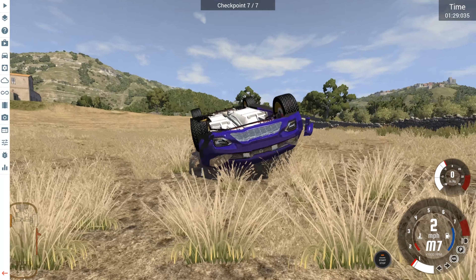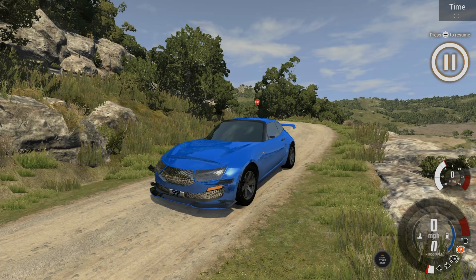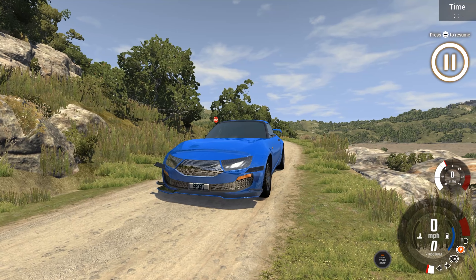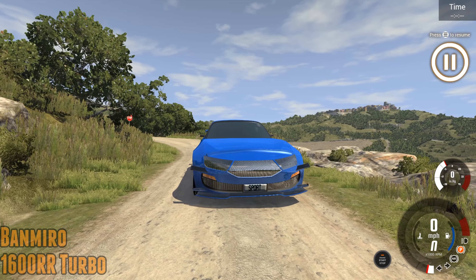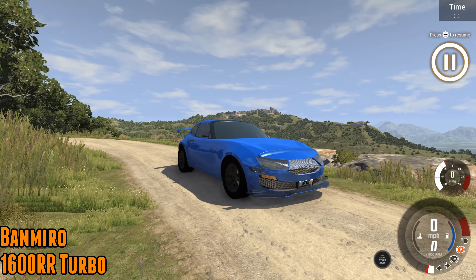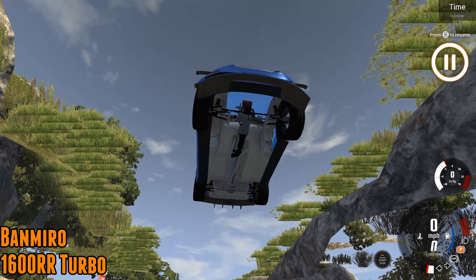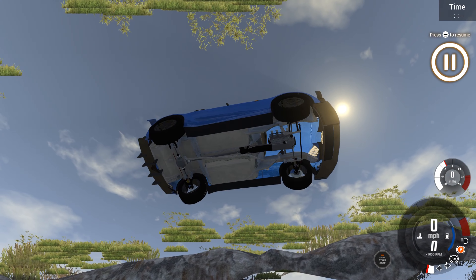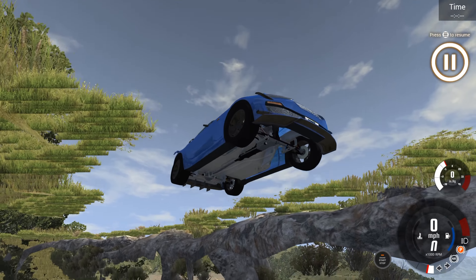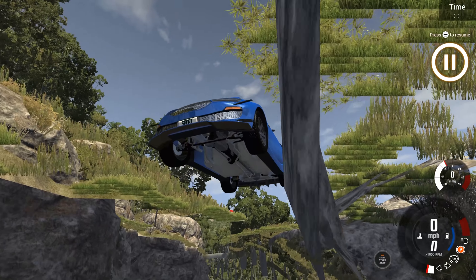That was our first contender of the day. Up next, we have got a rather interestingly winged vehicle built by Bandmiro. It is the 1600RR Turbo — as that name might suggest, a 1.6-litre turbocharged I-4 up at the front. There's so much space going on in that engine bay. 290 horsepower in this one, all-wheel drive with plenty of aero bits going on. Tyres are about average size, off-road compound, with still fairly small brakes going on again.